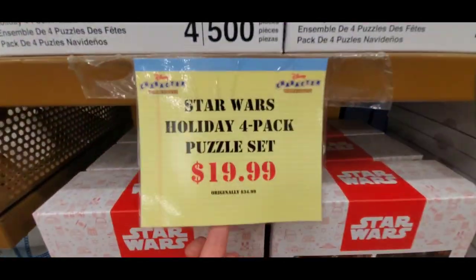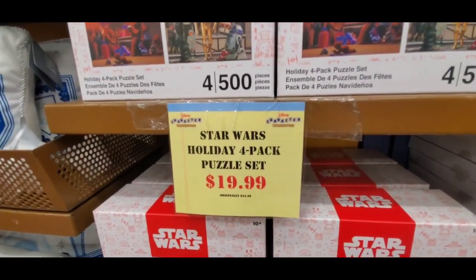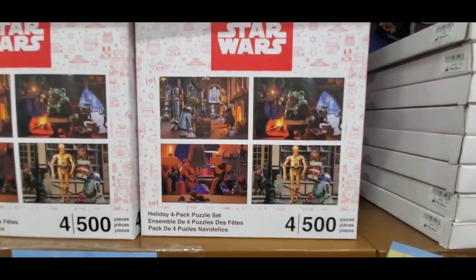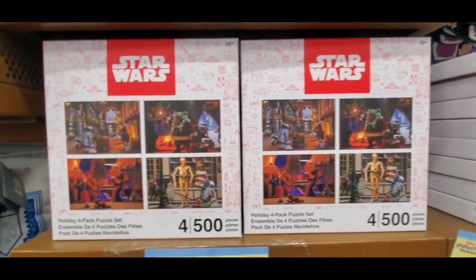Another new item — four puzzles for $20. Four! Not one. Not two. Not three. But four puzzles. That's like five bucks a puzzle. That's amazing. Star Wars, Disney Parks. They are starting to get a little bit of Hanukkah merchandise as well.